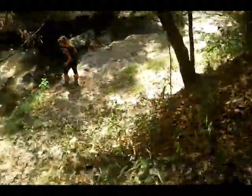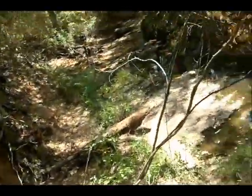The descent into the creek — see if I can make it down here without busting my butt. Pretty steep side here.